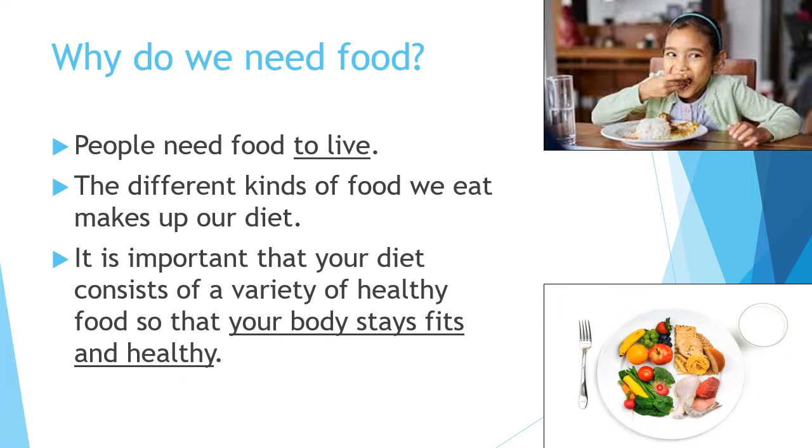So macam arah pinggan ini, ada fruits, ada vegetables, ada bread, and then ada meat — that's very healthy. An unhealthy plate may be like too much bread, where the bread takes up half the plate and the other half is meat only — bread sama meat, nada vegetables, nada fruit. That would be an unhealthy diet, and if you have an unhealthy diet, your body will not be fit or healthy.